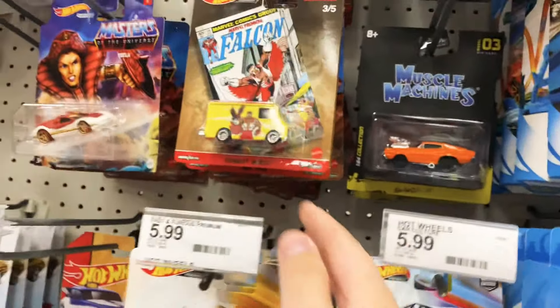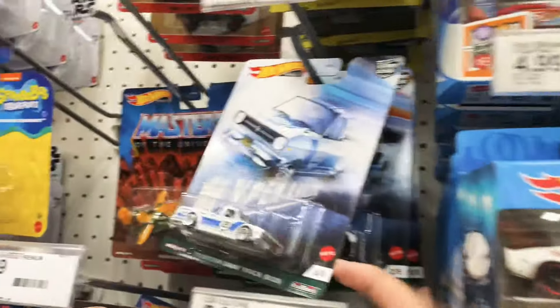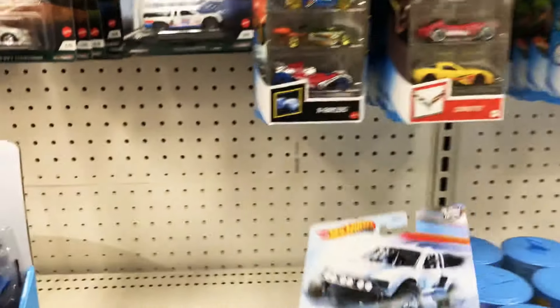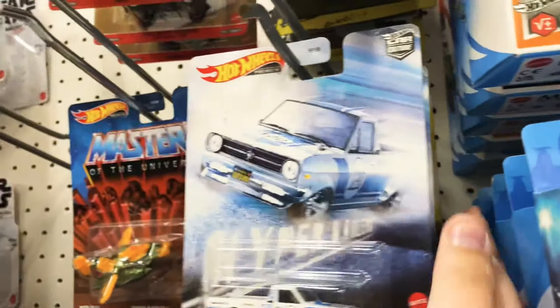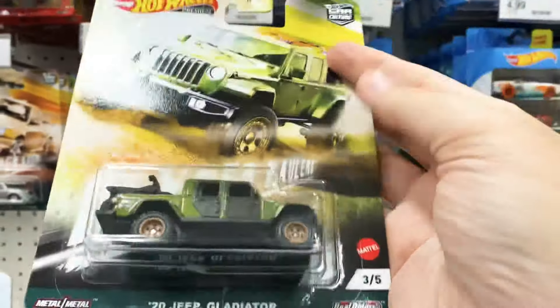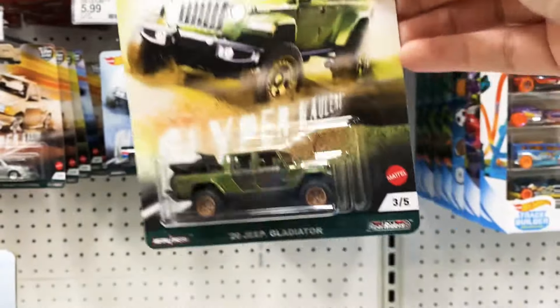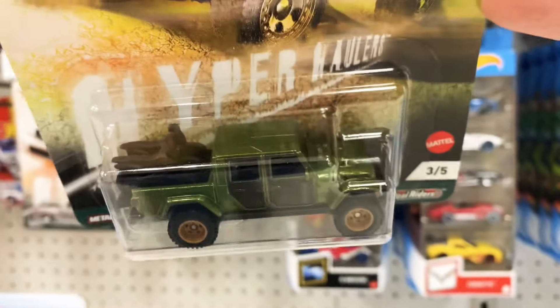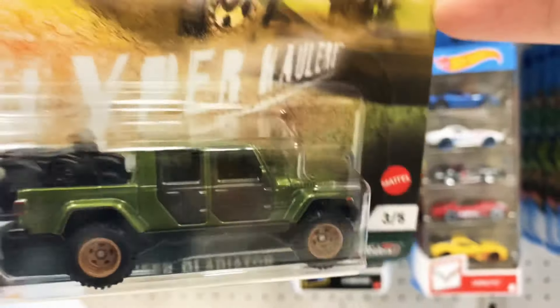Here we got one, four, and five. We have two — that's two. Two's the little Baja Bouncer, I think it's called. One, two. Let's see if we can find three. Yes! We've got a complete set, ladies and gentlemen. Complete set. That is nice. I have to admit, I do like Jeep Gladiators. That looks pretty sweet. That's pretty awesome. I love Gladiators.